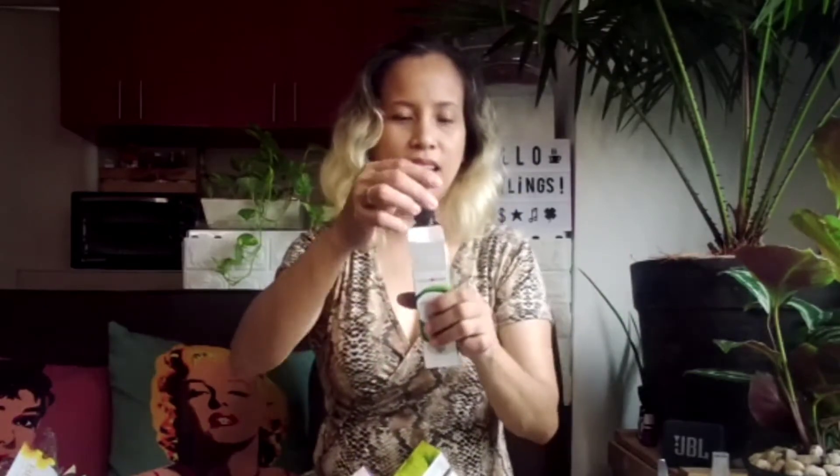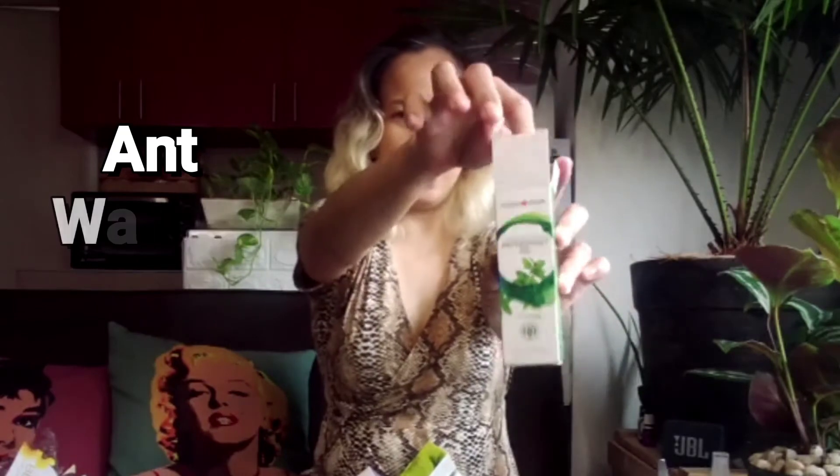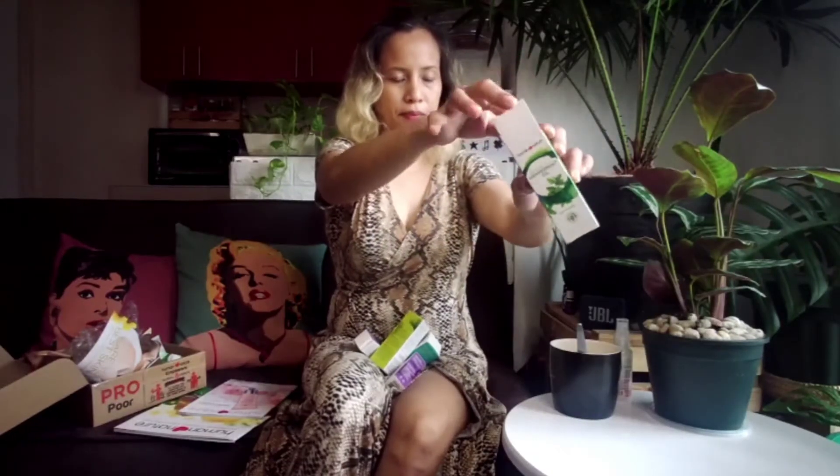What did I get? Peppermint oil! For those who have plants — I actually have a lot of ants on my anahaw plant. Peppermint oil is said to ward off ants.